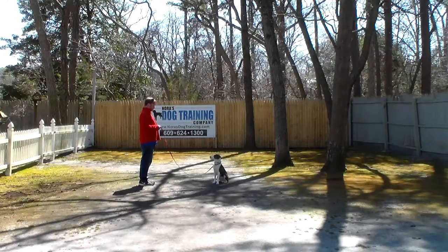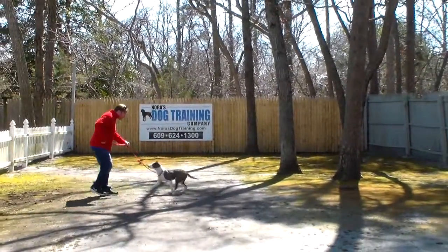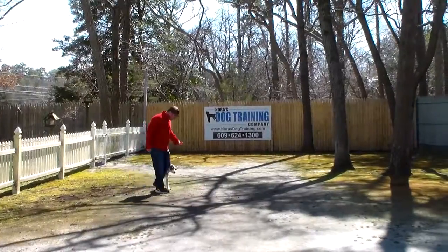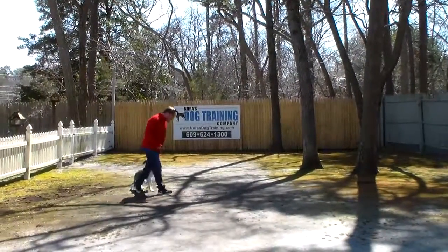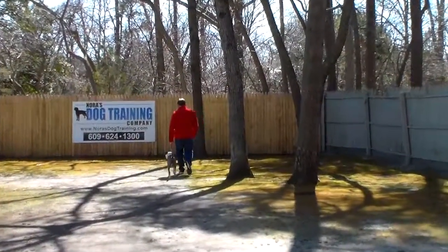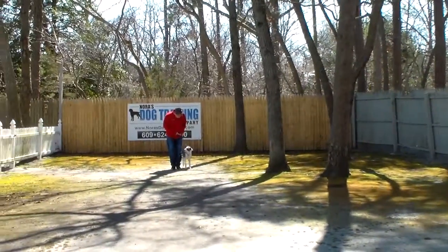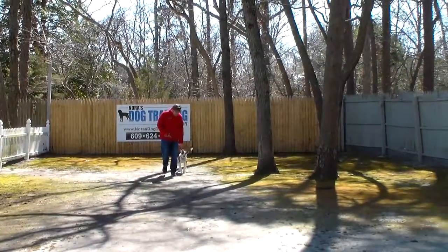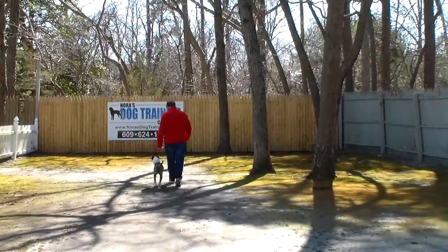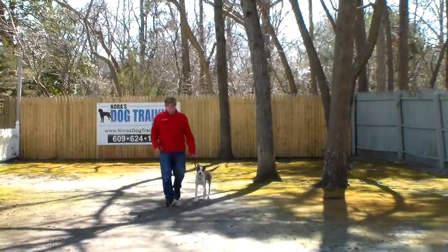This time, instead of returning back to Lucky, Rich is going to demonstrate the come command. The command is 'Lucky, come,' and Lucky is to come and sit — not come and jump all over you. Remember that when working with him or when he's greeting you at home, to get petted and loved, which is what he craves, he has to sit. Don't reinforce negative behavior by petting him when he's acting wild and jumping all over you. Working him in obedience is giving him positive attention.